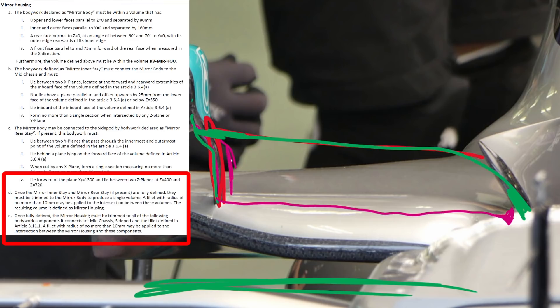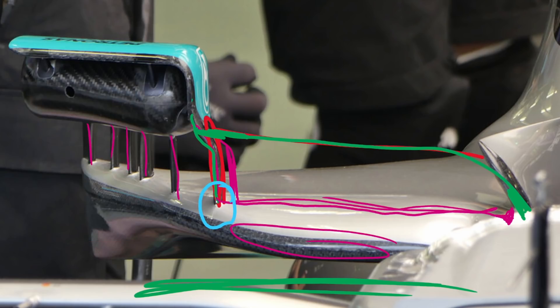So basically the stay goes down and across through there, and then after I've defined this stay I can trim it to the side pod. Mercedes is essentially declaring this wing as part of its side pod, so when I trim that mirror stay into the side pod I can end it in real life at this particular point. This is how Mercedes is justifying not having their mirror stay go all the way inboard to the side pod, and doing it this way allows them to have more of an end-plated vertical vane here rather than a downwashing horizontal vane across that portion.